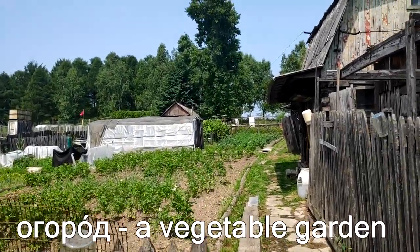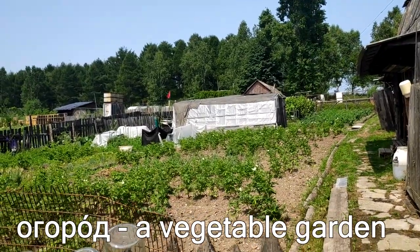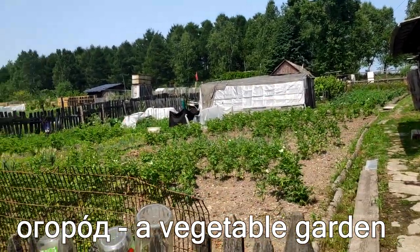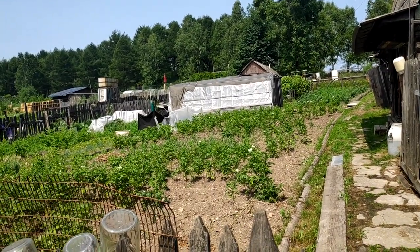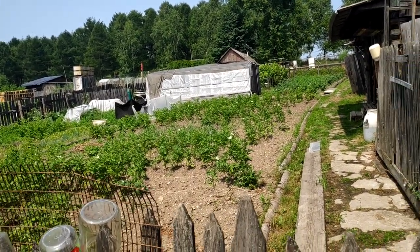Right now let's explore the ogorod. Ogorod is a word that describes all of this — all of those plants and the place where we grow things.